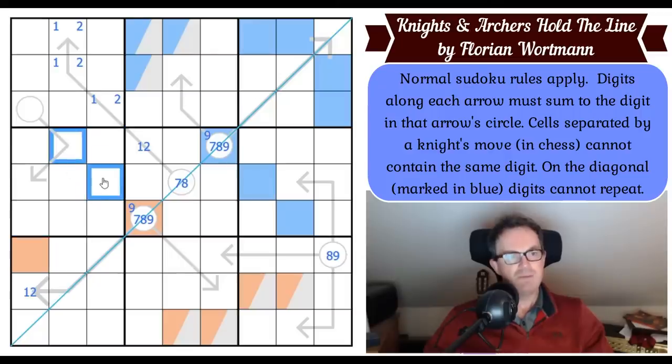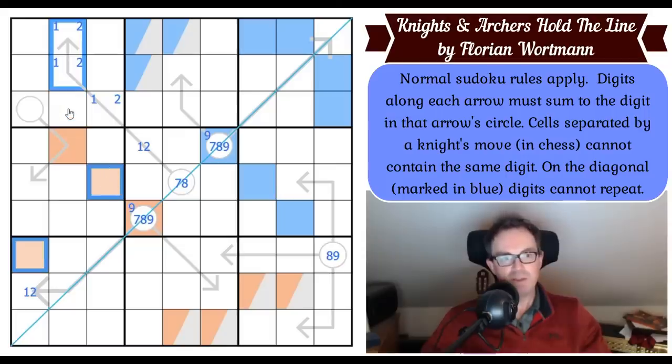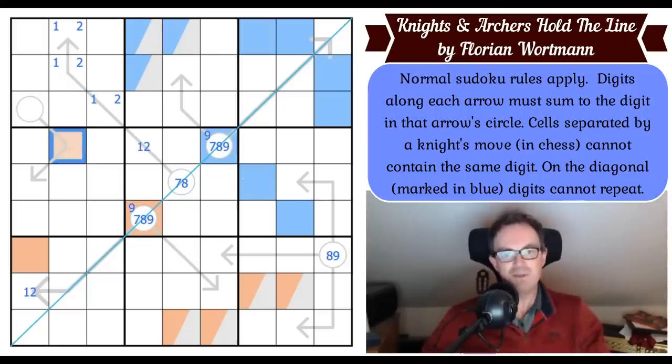So now that digit is in one of those two cells. Can it be here in box four? No — because that would force orange onto this arrow, and there's no way to put a seven on an arrow that only adds up to a maximum of eight. So that's not orange; this is orange, and orange is on the line.